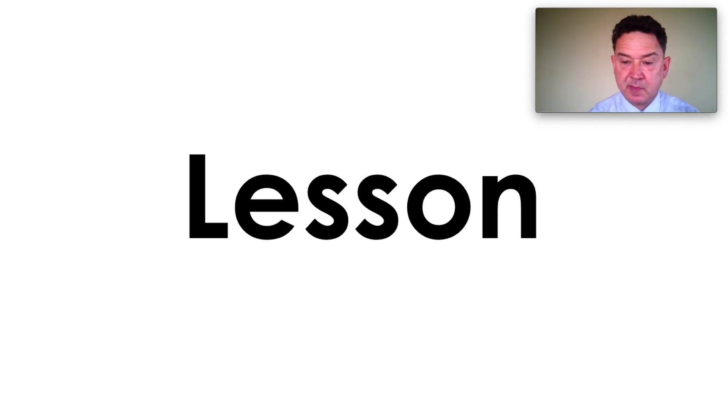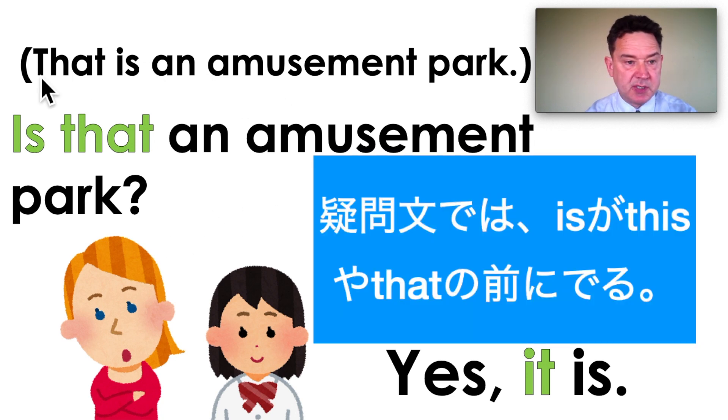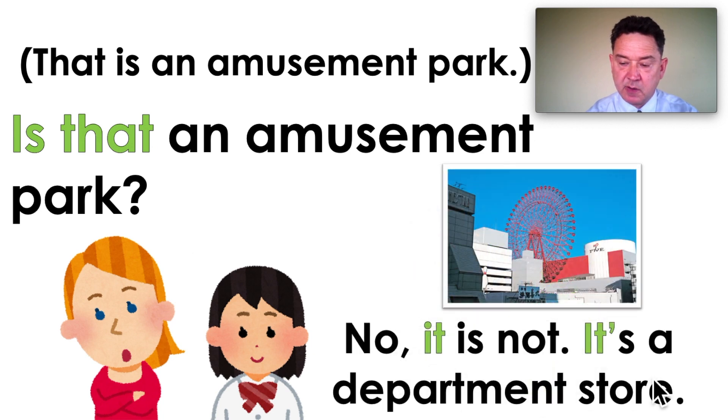Let's start the lesson. That is an amusement park — we studied that. We use 'that' when we talk about something that's far away. We're going to use this sentence, 'that is an amusement park,' and make a question. See the question mark? The question starts with 'is.' Is that an amusement park? Yes, it is. Or the answer could be no — no, it is not.